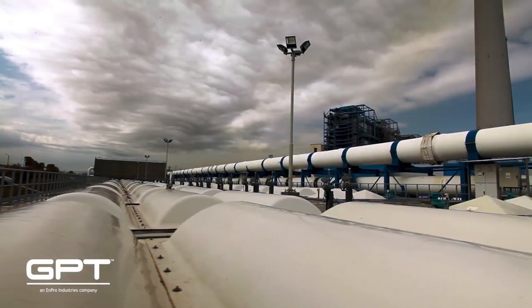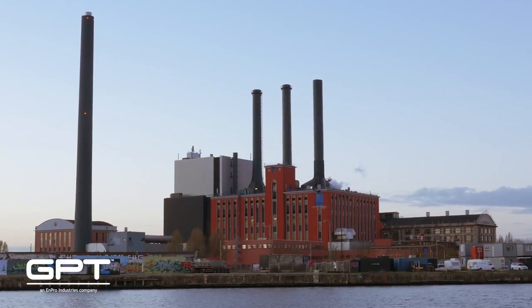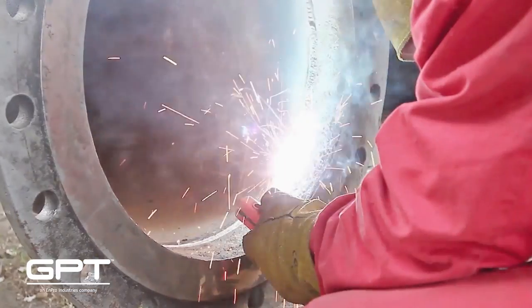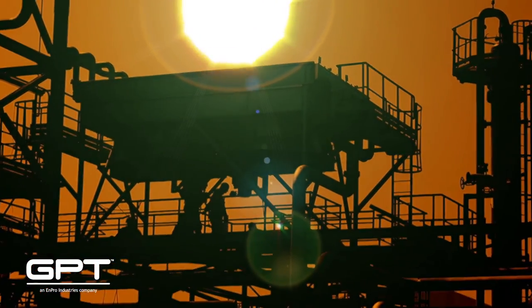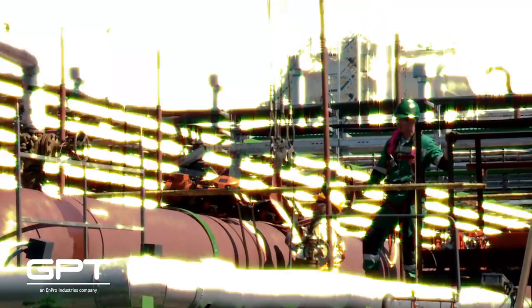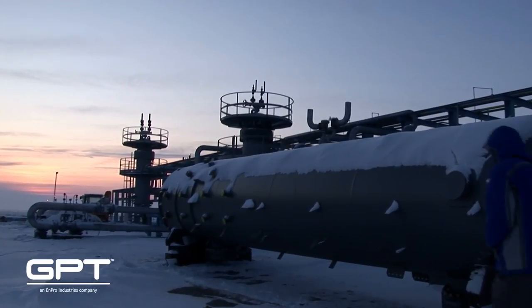The oil and gas, chemical and energy industries play a critical role in making life better for millions of people around the world. They also represent some of the most extreme and dangerous workplace environments on Earth. Extraordinary temperatures and pressures and aggressive chemicals and corrosion continually threaten the integrity of these important systems and pose significant safety hazards for the men and women who work in these industries.